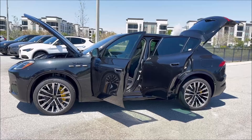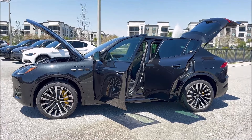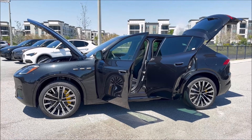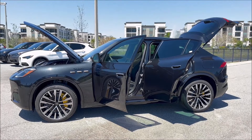When it comes to total dimensions, the wheelbase sits at 114.2 inches, with a length of 190.8 inches, a width of 76.7 inches, and an overall height of 65.6 inches.